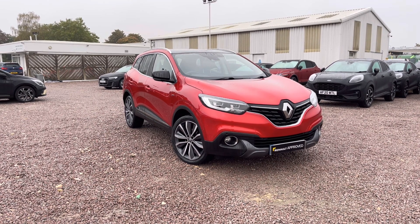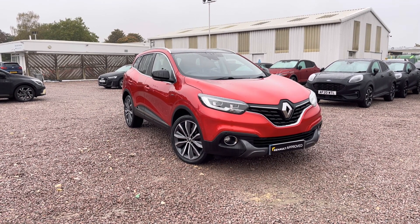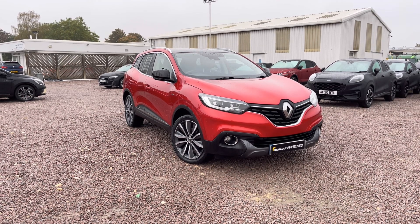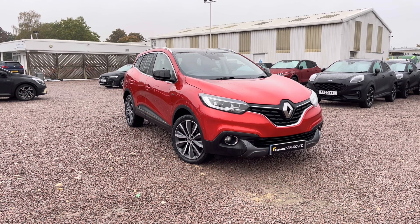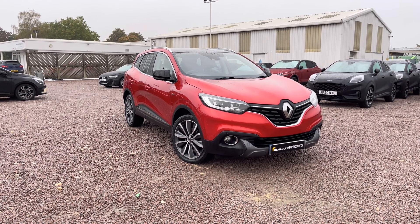This is a Renault approved vehicle which means it comes with 12 months warranty, which can be extended to 24 or 36 months, 12 months breakdown cover, and at least 6 months before your next MOT and service. Let's take a closer look.